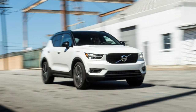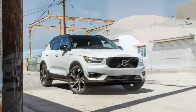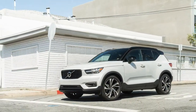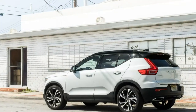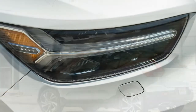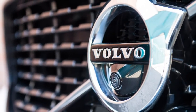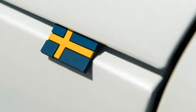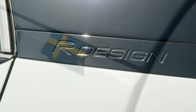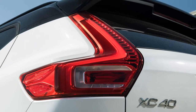Prices for the XC40 Momentum start at just over $36,000. Our test example, equipped with many of the same options as the Design, cost $44,315. The Design adds plenty of content for another $2,500, and our essentially loaded test vehicle wearing optional 20-inch wheels and Pirelli Scorpion Zero all-season tires cost $45,935. Those numbers are competitive for all-wheel drive entries in this class, although with front-wheel drive the BMW X1 and the Mercedes-Benz GLA 250 both started at less than $35,000, and the new BMW X2 starts at $37,395. A slightly less powerful front-drive T4 variant joining the lineup that summer started at $34,195.